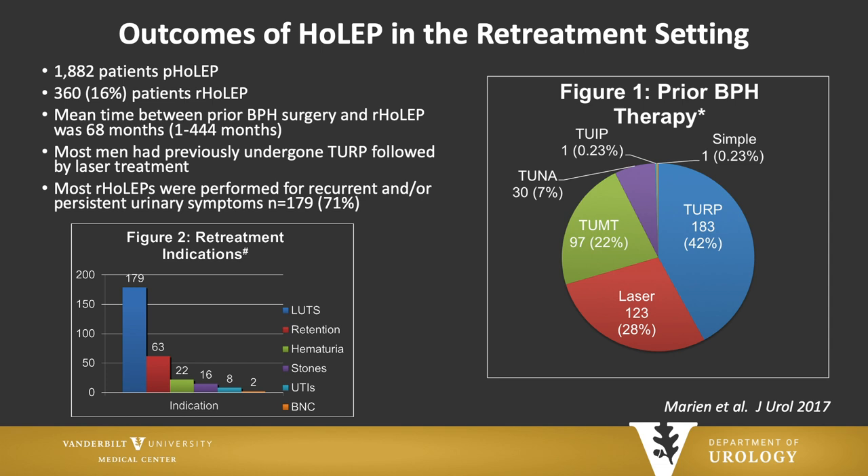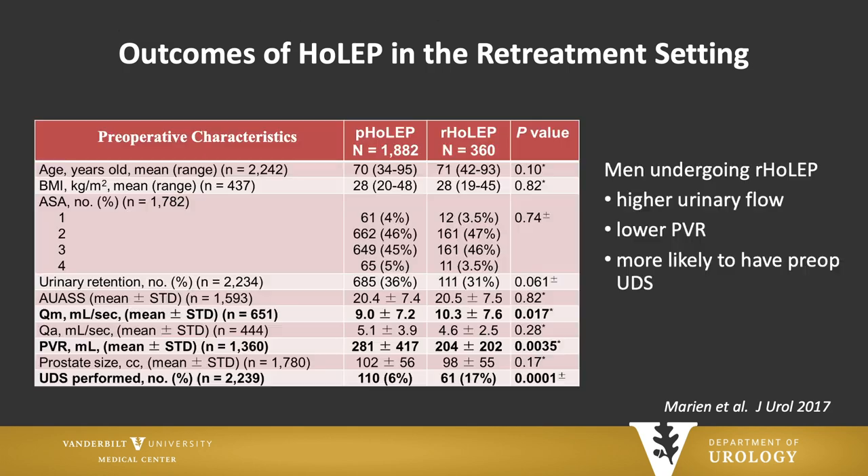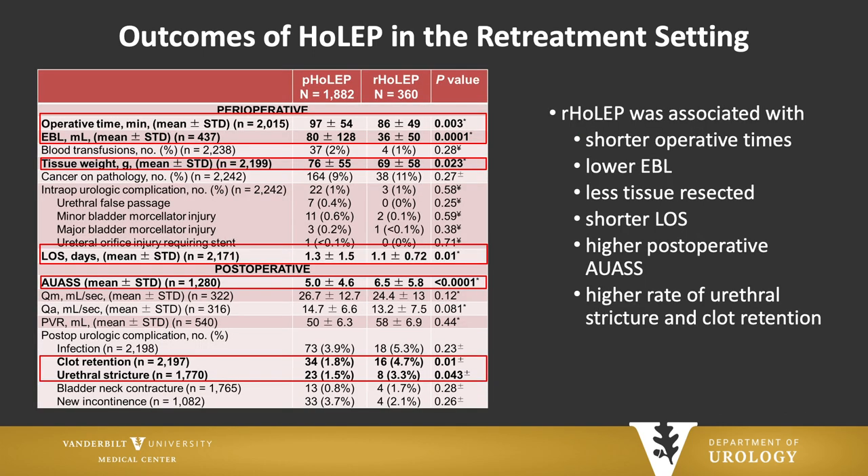We looked at how they differed preoperatively. The men in the retreatment group had slightly higher urinary flows and lower residual urine. We were more likely to do urodynamics in this group to parse out bladder dysfunction versus true obstruction. In the retreatment group, we saw shorter operative times, and we still took a mean of 69 grams of prostate out. They had a shorter length of stay, slightly higher postoperative AUA symptom score. This group was more likely to have urethral stricture and clot retention, but the urethral stricture rate was about 3% — not significantly high.